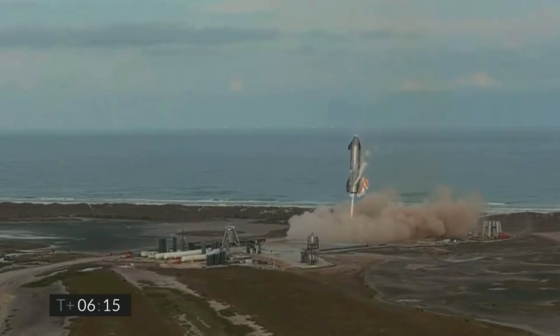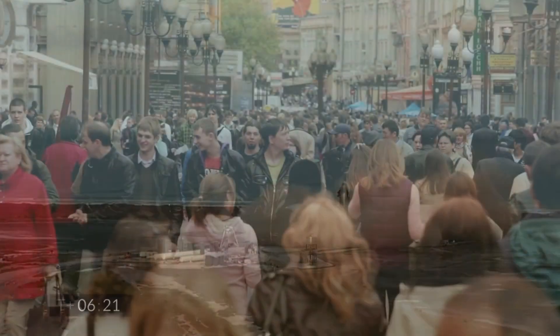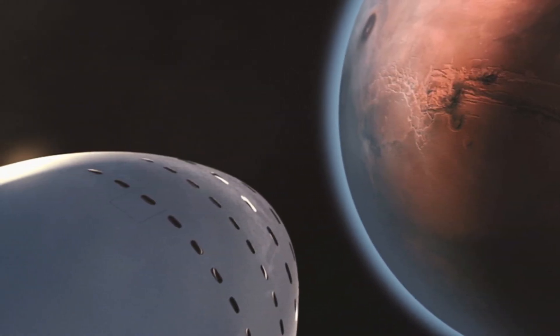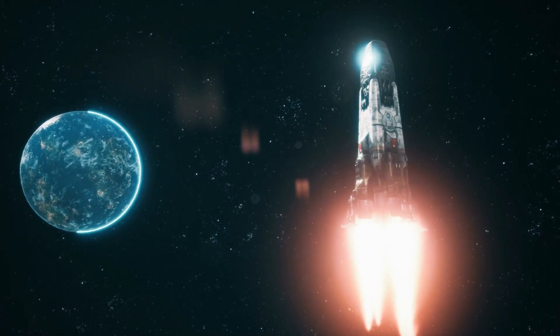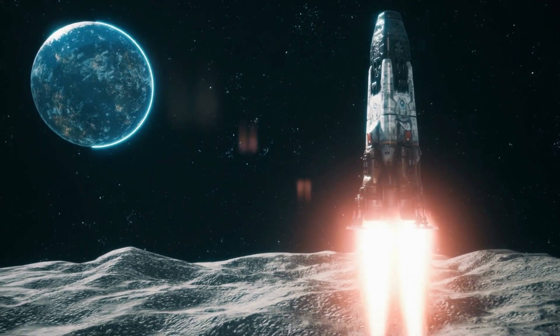SpaceX intends to build thousands of these Starships and launch at least three per day. As a result, Musk will be able to easily attain his goal of having one million people on Mars. The Starship is not designed solely for trips to Mars — NASA also intends to deploy the Starship for its future lunar missions. The spaceships will land astronauts on the moon's surface and then return them to orbit after tasks are completed.